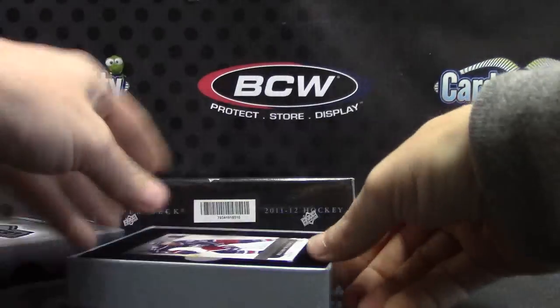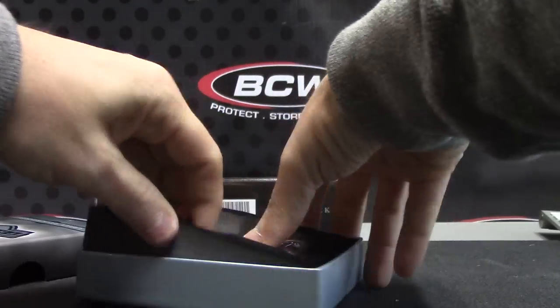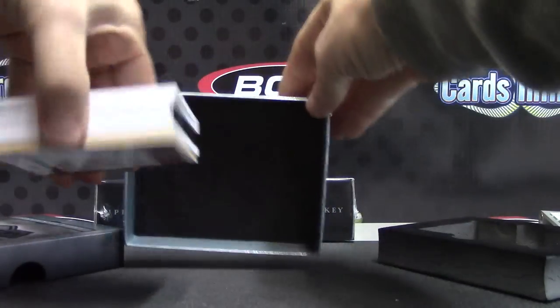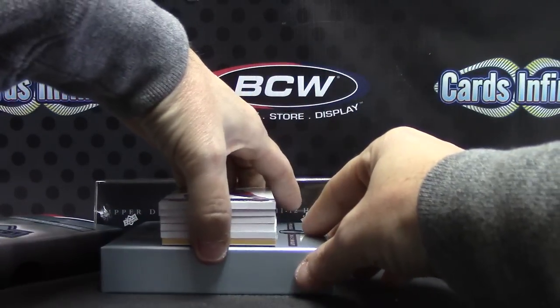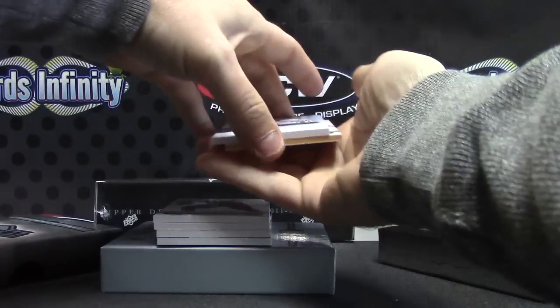Got something — got a book card in here. All right, I guess we'll save the book for last.